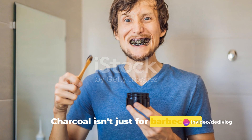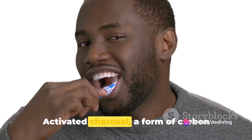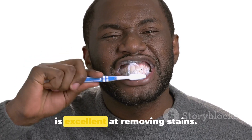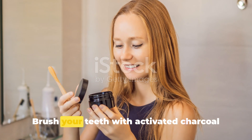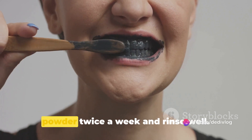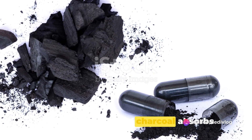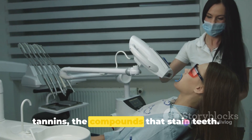Charcoal isn't just for barbecues. Activated charcoal, a form of carbon processed to have small low-volume pores, is excellent at removing stains. Brush your teeth with activated charcoal powder twice a week and rinse well. The porous nature of charcoal absorbs tannins, the compounds that stain teeth.